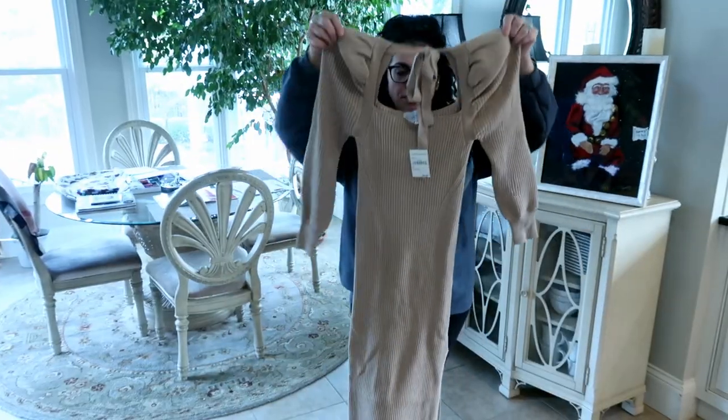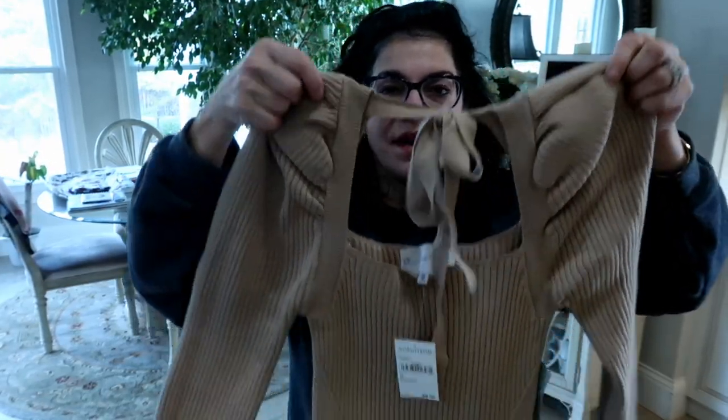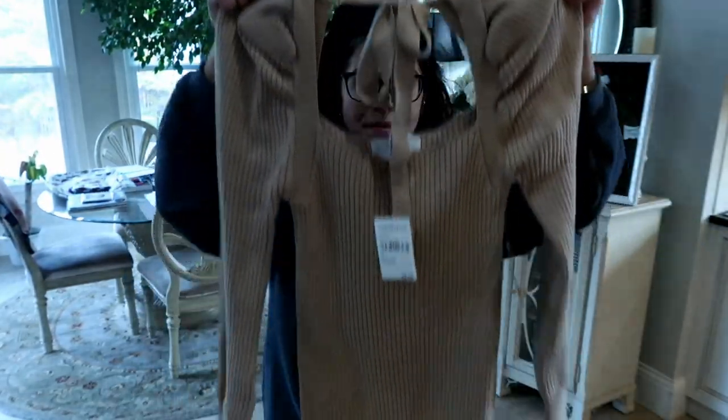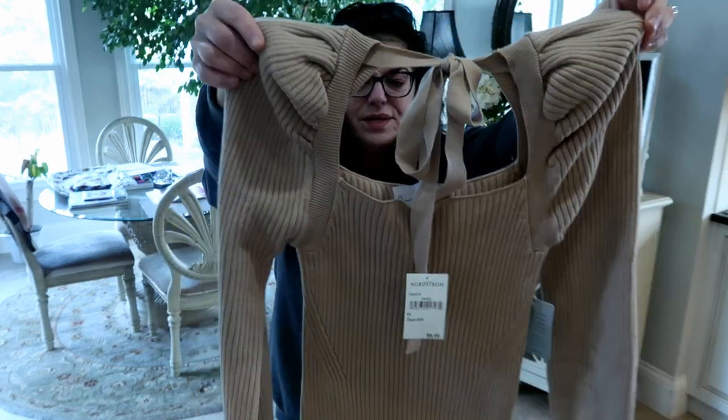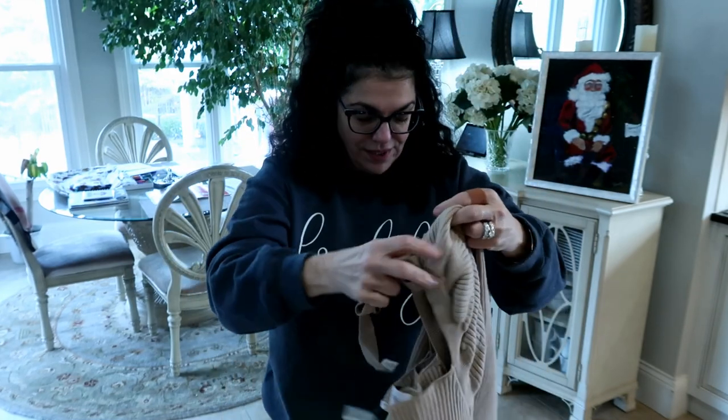This is a sweater dress and it's super long. I loved the puffy little sleeves, the square neck, and it ties in the back. This was an exchange because I ordered a large and a medium — I figured I would need a medium. The large was too big and then the medium I had had a hole in it. I think the same quality control people that work at Louis Vuitton also work at Nordstrom. I always double check for holes and things like that, but I thought this was really cute. Sweater dresses are really in right now.